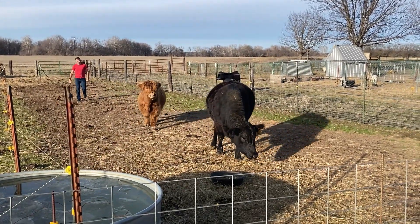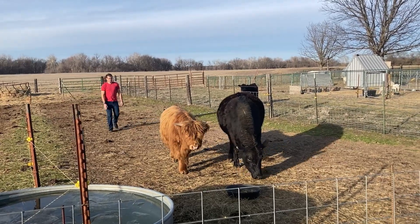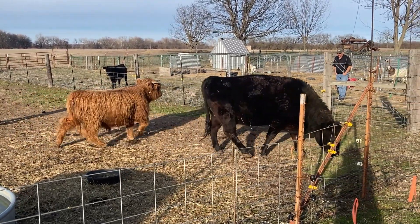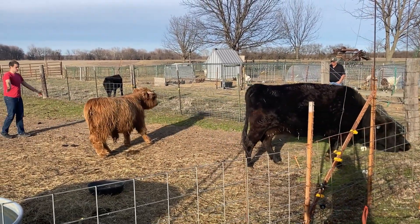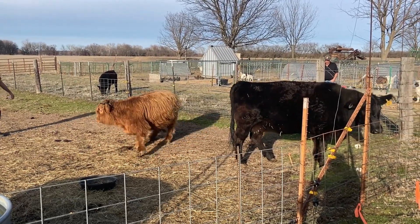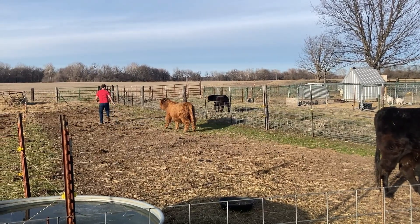Good afternoon! It's a beautiful afternoon in Kansas. Actually, it's around 60 degrees — unheard of for this time of year. We've taken advantage of this beautiful afternoon to add an addition to our farm.